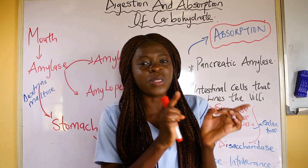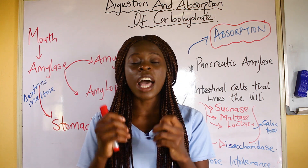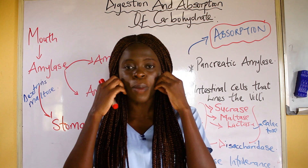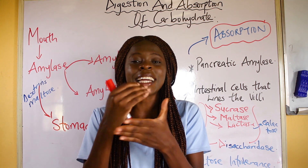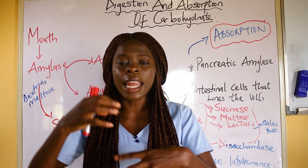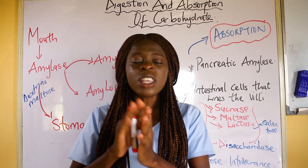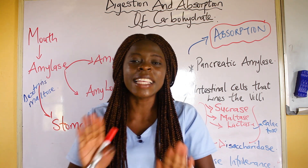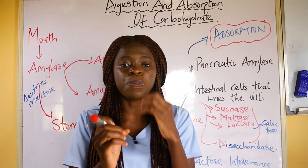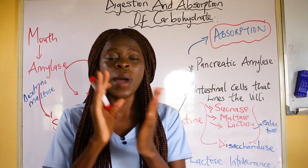You might be wondering: what is mechanical digestion and what is chemical digestion? Mechanical digestion has to do with chewing — you're using your muscles, your jaw, and your teeth to chew. That is mechanical digestion. Chemical digestion has to do with enzymes that are released into the food to help it digest properly. When talking about mechanical digestion, you're also talking about peristalsis.